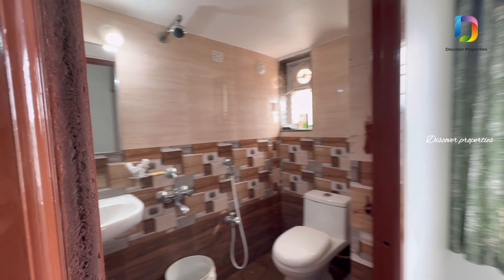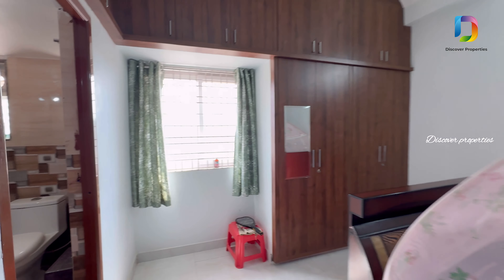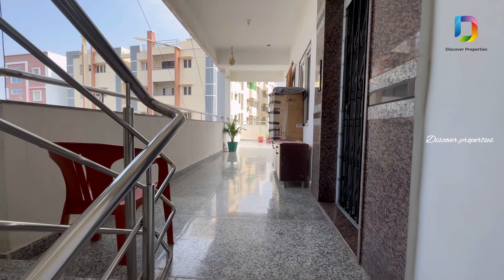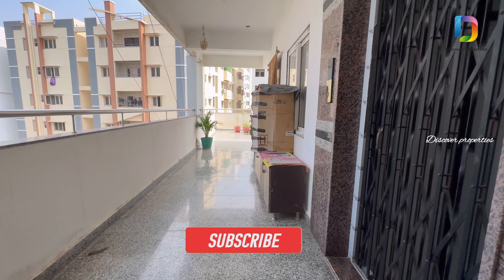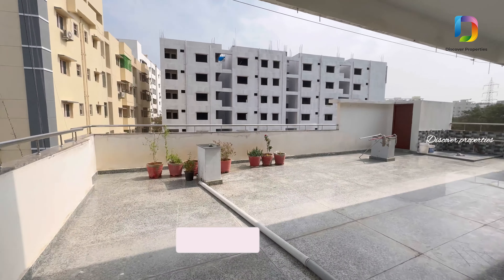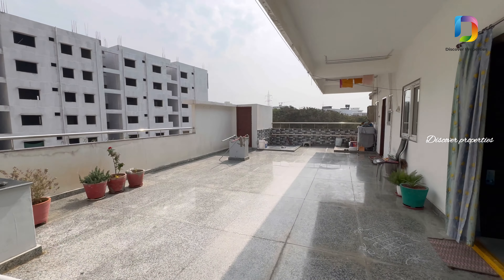Floor-wise, there are two 2BHK flats per floor, 1BHK flats, and one single room. Here is the penthouse with a terrace. Here is the terrace floor with open space.